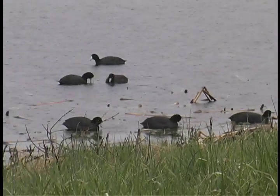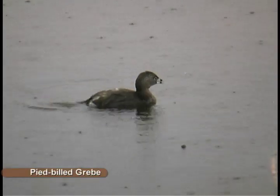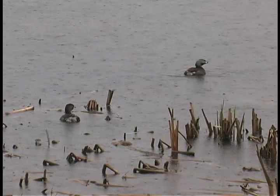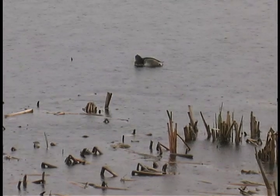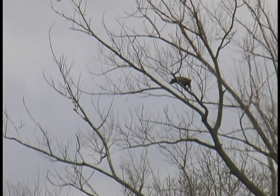Spring is a busy time at Montezuma. Thousands of migrants pass through on their way to vast forests, lakes and tundra pools beyond the Arctic Circle. Some remain at Montezuma throughout the warmer months.